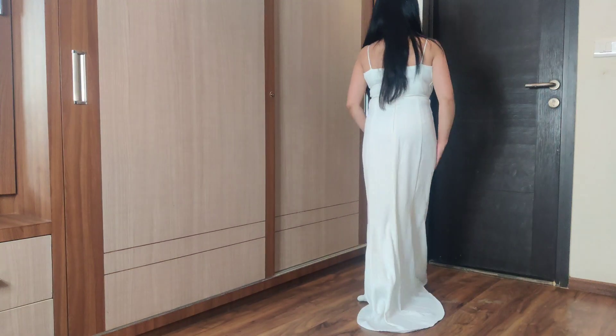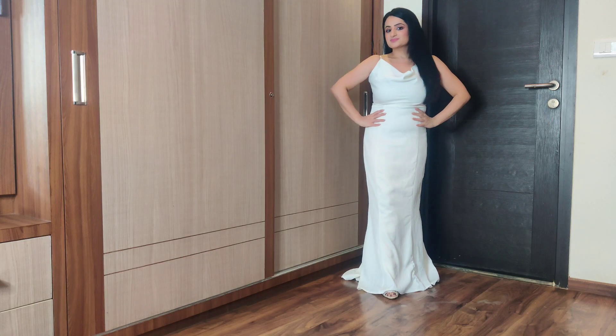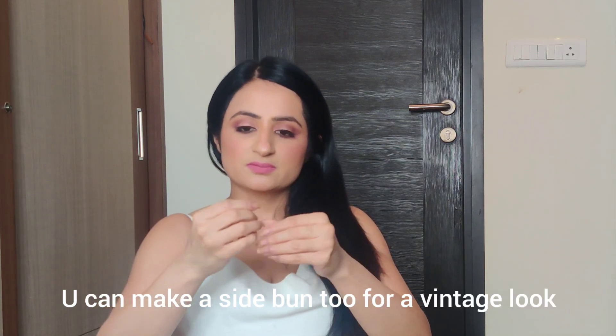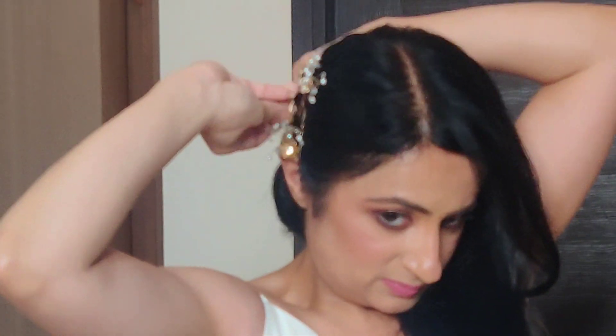Makeup is done and now my favorite part begins — dressing up! I'm wearing this beautiful white trail dress. Look at the stilettos — matching white knitted stilettos with studs. I'm wearing a body shaper so my shape looks smooth. My hair is simply blow-dried; I wanted a simple look rather than sleek or curled hair. I'm using floral bobby pins from Accessorize — they come in a set of four — to give the look of an ear cuff and hair accessory without wearing earrings.